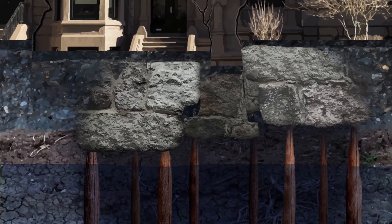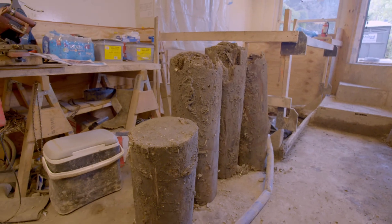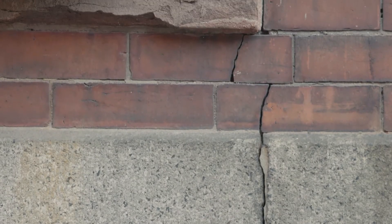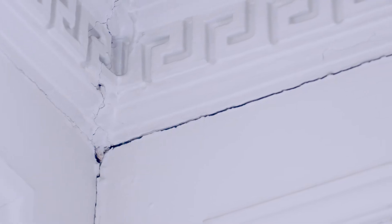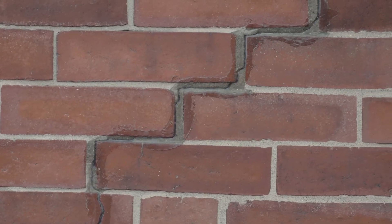None of the piles will deteriorate at the same time, so you get different conditions at the front of a building versus the back. Instead of the building settling evenly, one part settles and the other doesn't. When that happens, the brick cracks, your nicely finished walls will crack, you can't open doors and windows, or you just have problems with the house itself. That's the problem we're trying to identify.